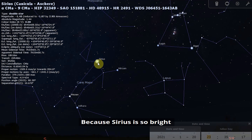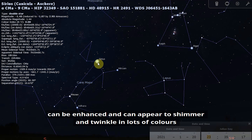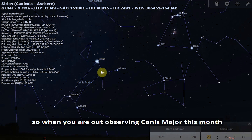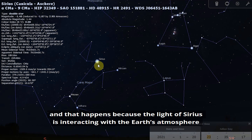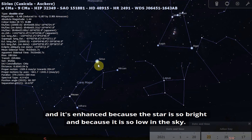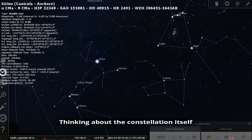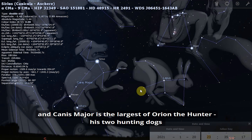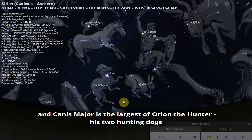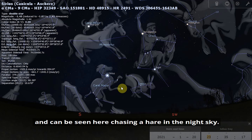Because Sirius is so bright, the twinkling effect you often see in stars can be enhanced — it can appear to shimmer and twinkle in lots of colours. When you're out observing Canis Major this month, see if you can spot Sirius twinkling and notice any colours. This happens because the light of Sirius is interacting with Earth's atmosphere, enhanced by how bright and how low in the sky it is — it's actually led to Sirius being mistaken for a UFO. The constellation itself is depicted as a dog; Canis Major is the larger of Orion the hunter's two hunting dogs and can be seen chasing a hare in the night sky.